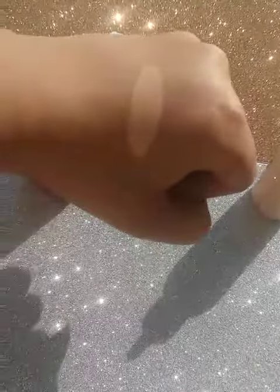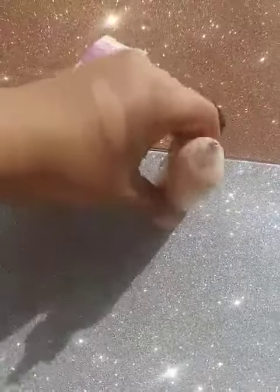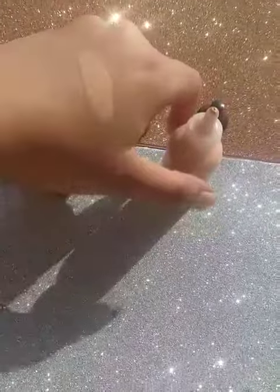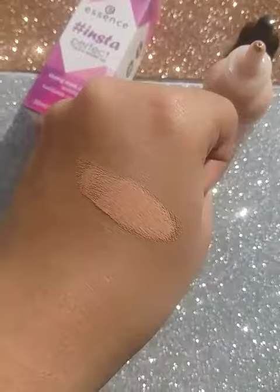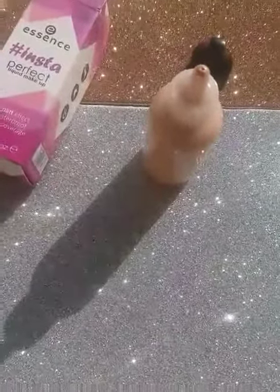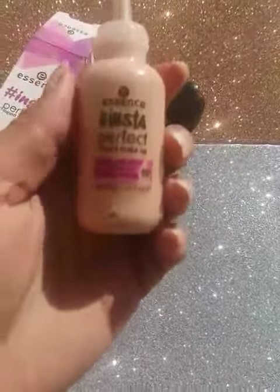You can see that it is a light shade. It is a very good foundation and very convenient. It is buildable — if you want light to medium coverage it provides that, and if you want medium to high coverage it can do that too. It is also very travel friendly as it comes in a small bottle.